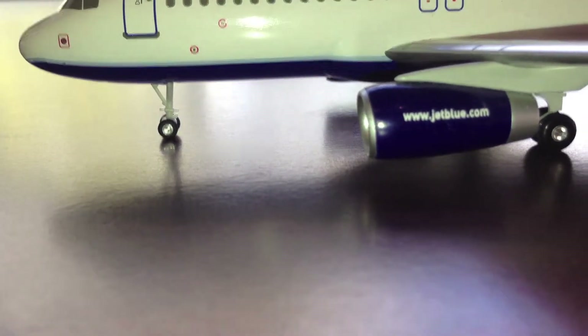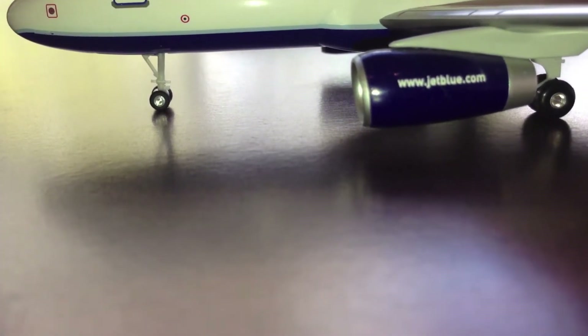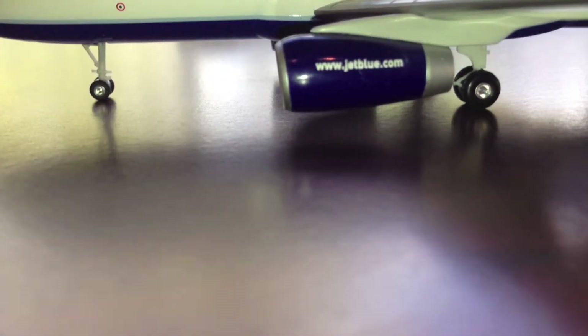Here we have some more detailed markings — we have the LIE JetBlue engine, and it says "www.jetblue.com" on it. I actually found that detail on jetblue.com.